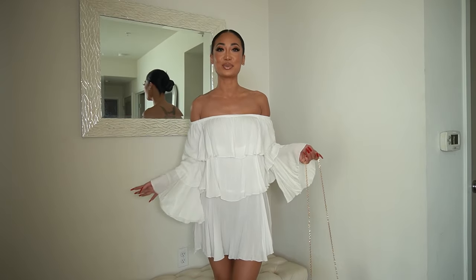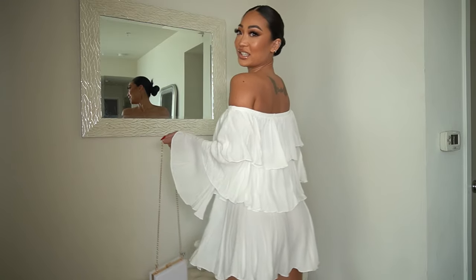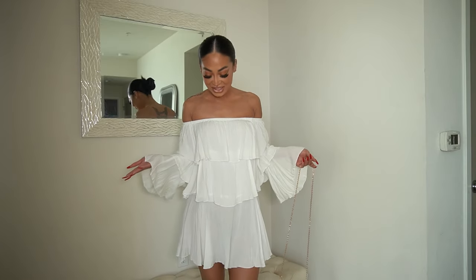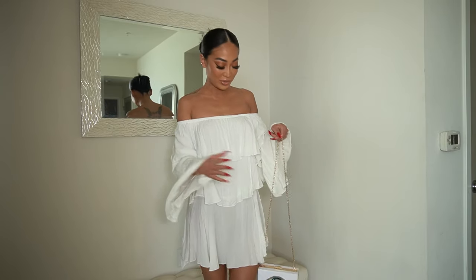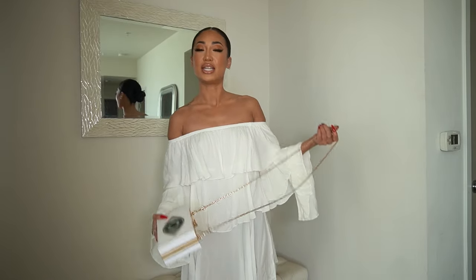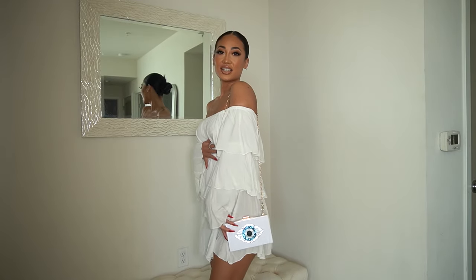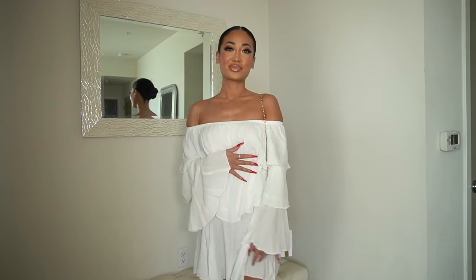The first item is this super cute ruffly dress. I really like this — it just gives me like I'm in Santorini, you know what I mean? I also got this little clutch bag from Fashion Nova. I've been into evil eye stuff for a while and it's just perfect. I love this together — you can go to brunch, it's very classy and cute.